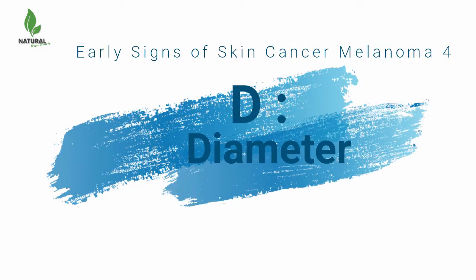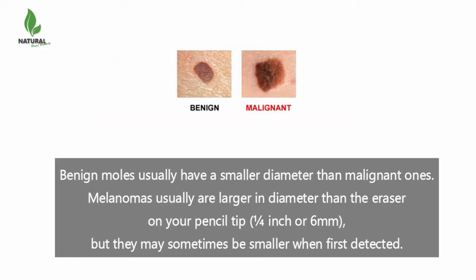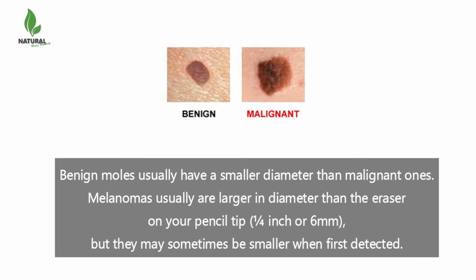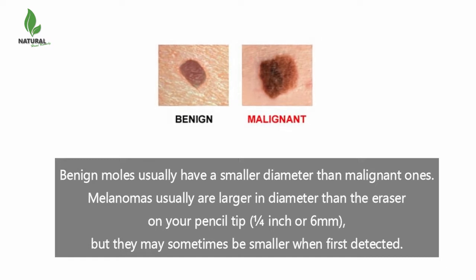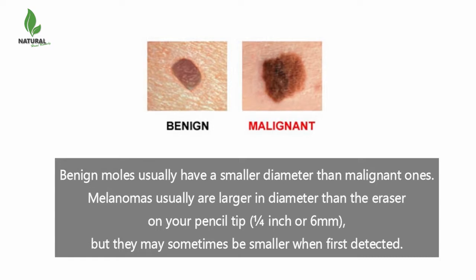D is for diameter. Benign moles usually have a smaller diameter than malignant ones. Melanomas usually are larger in diameter than the eraser on your pencil tip — one quarter inch or six millimeters. But they may sometimes be smaller when first detected.